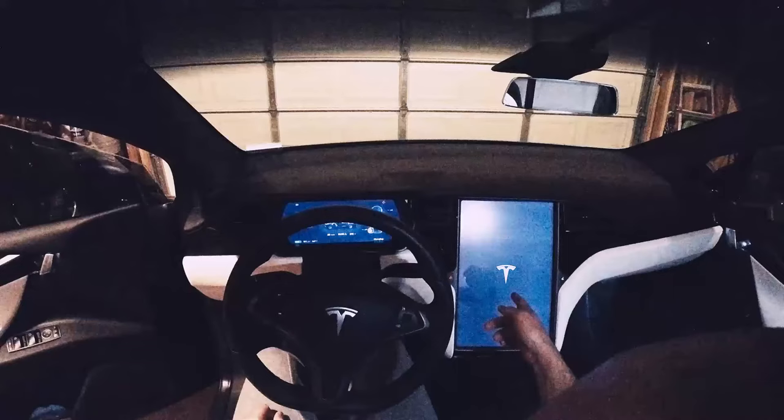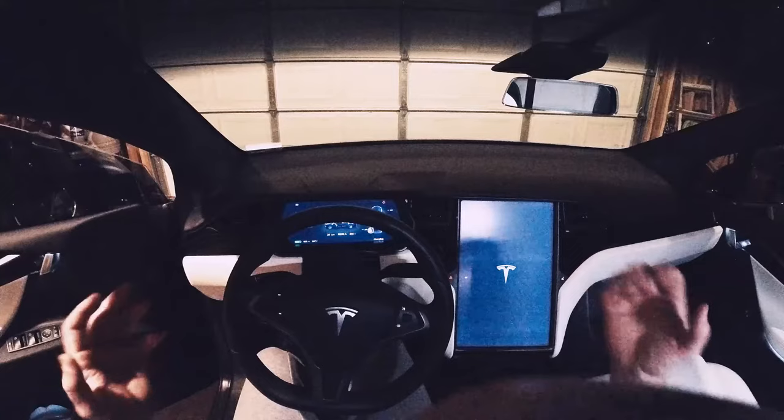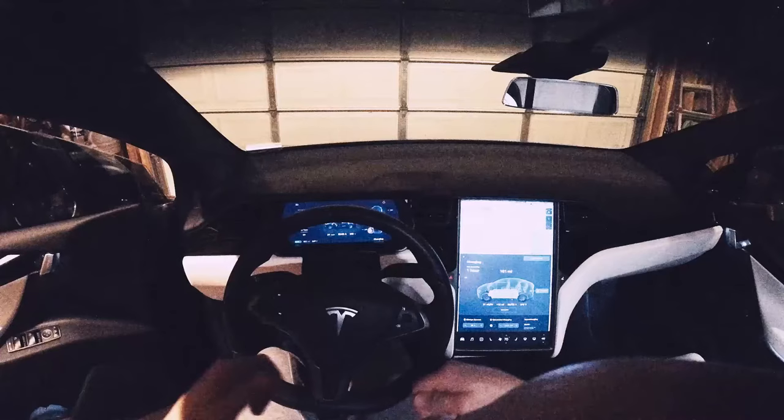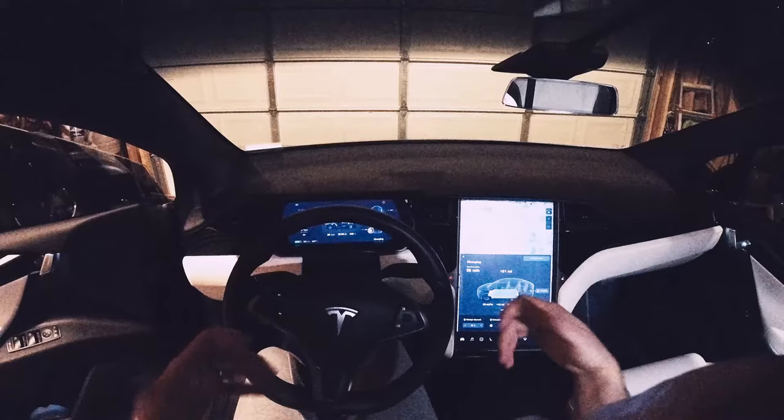It takes about a minute for everything to start coming back on. You'll notice this display first — you'll get a Tesla logo, and then shortly after you'll get a Tesla logo on the other screen. Now when we did that, it still was broken. That didn't solve the problem. So the next step was to do a hard reboot — you hold down both scroll wheels and the brake pedal until the Tesla logo comes up. That didn't fix it either.